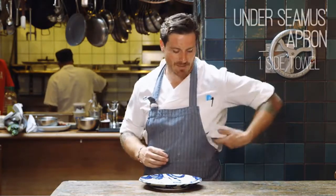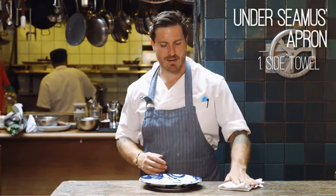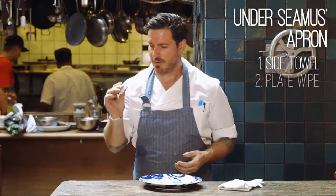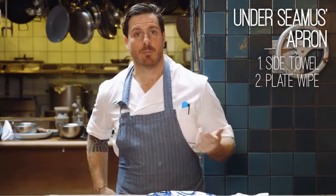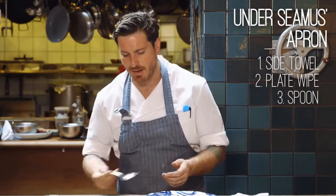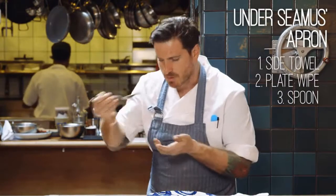I'm Seamus Mullen, we're in the kitchen at Tertulia. In order to cook like a pro you need to be prepared like a pro. If I'm grabbing something hot off the stove I need a side towel ready to go — I keep this always tucked into my apron. If I've made a beautiful plate and it's got a little smudge on the side, I need to be prepared to clean it up — I've got a little plate wipe here.